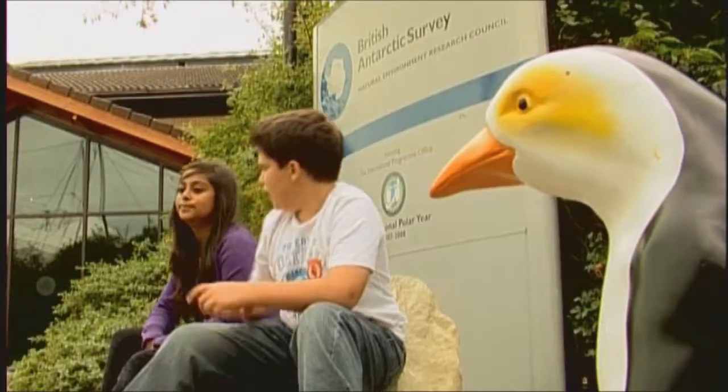So why have we come to Cambridge to find out about it? Because this is the British Antarctic Survey — the headquarters of all the British scientists that go to Antarctica. Let's go find out more.